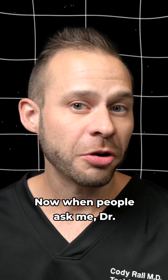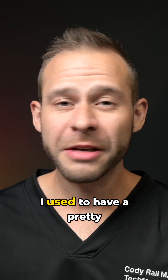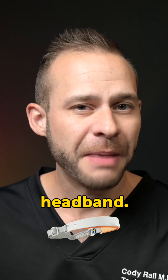Now when people ask me, Dr. Cody, what's the best device to use for training my focus? I used to have a pretty straightforward answer. Maybe back in 2022, I would say, hey, just go with the Mendi headband.